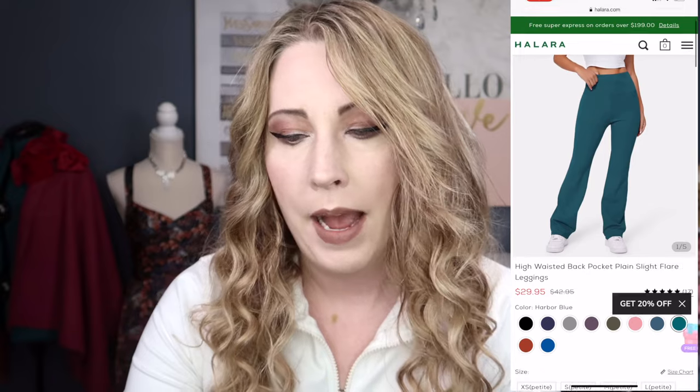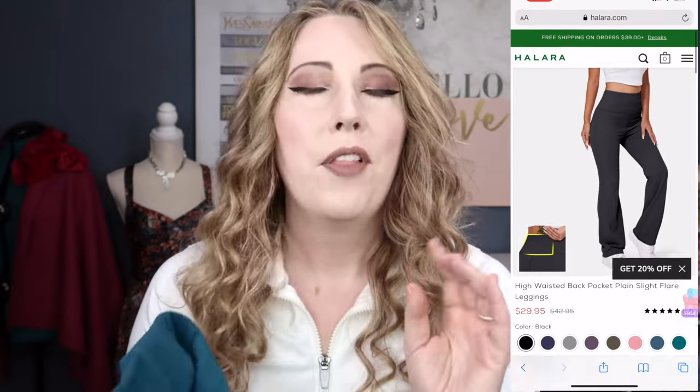I love everything in this haul. Leggings are probably my favorite activewear piece in my wardrobe, and these are really versatile for going out during the day too if you just want a cute, comfy look. The last pair are not part of the Padded Off collection — these are the High-Waisted Back Pocket Plain Slight Flare Leggings in the color Aegean Blue, again size medium.